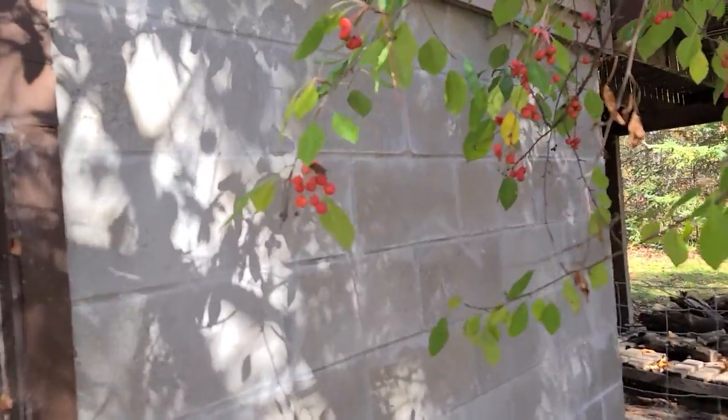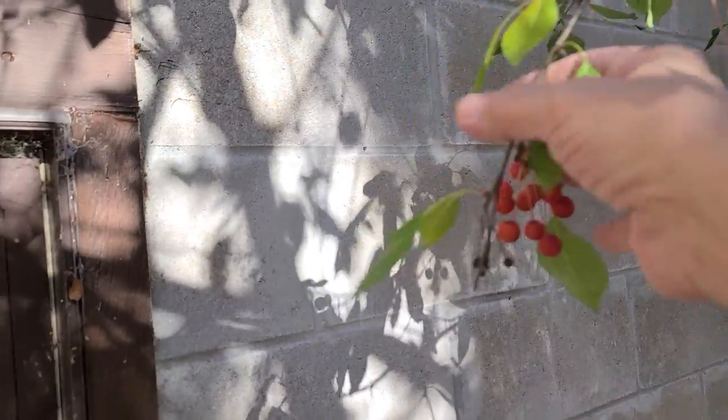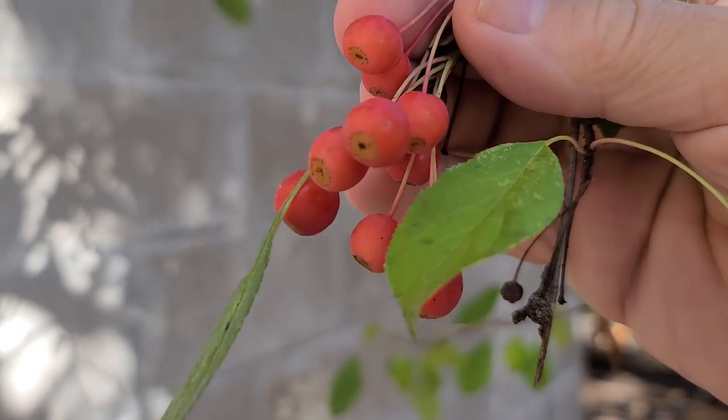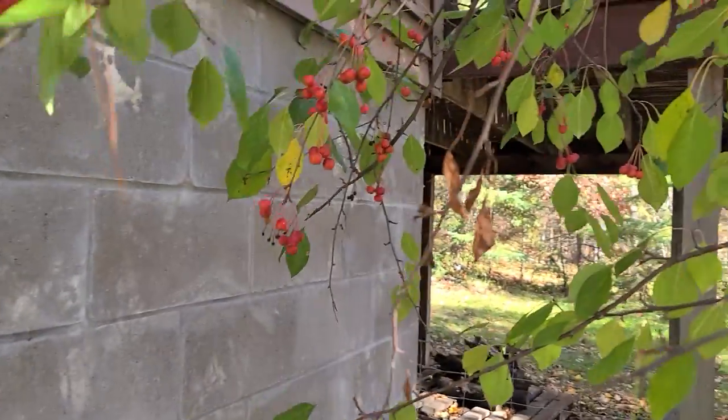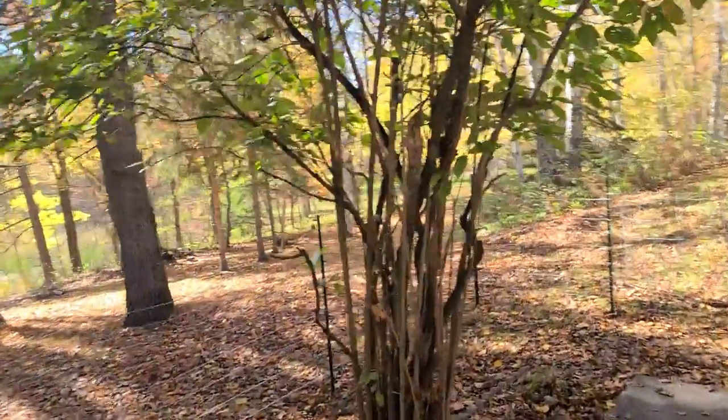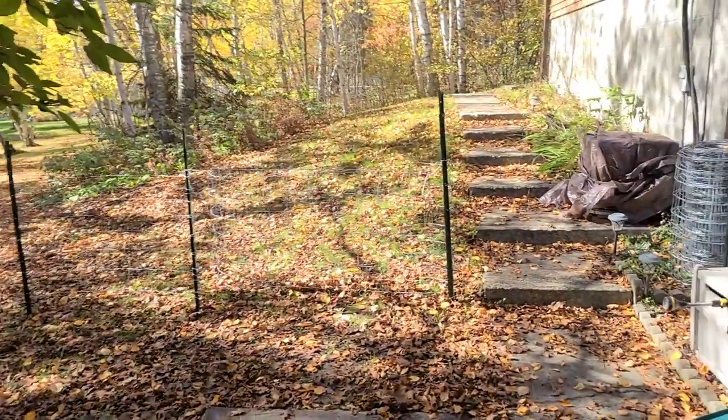Oh, some crab apples — or something. I don't know what these berries are. The birds tend to love them, and they're right outside the living room and dining room windows. A number of very nice things: deer come into the yard, there are coyotes and owls, and once in a while an eagle. Trumpeter swans.